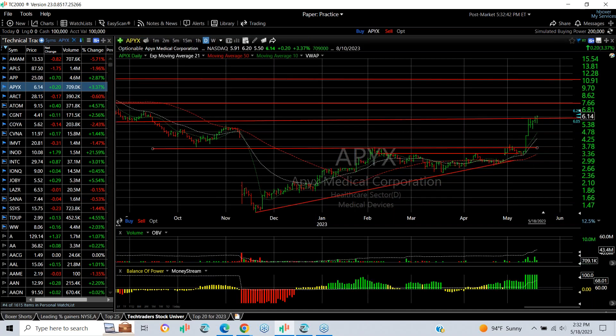APYX broke out of a base with a thrust. We put a swing on it and it's moved quite dramatically since then — up every day for seven days in a row. My next target is about 7.50–7.75, and then we're looking way up near 11.